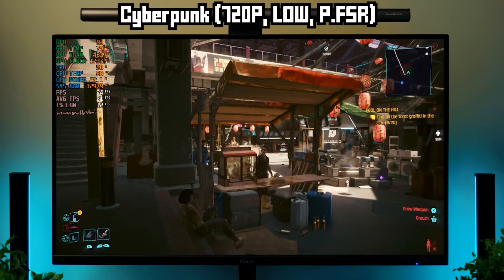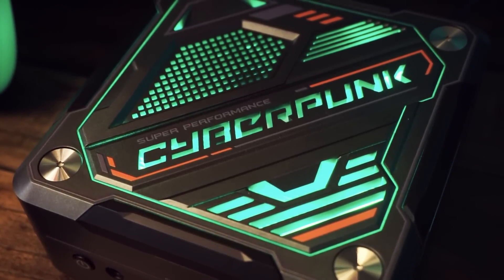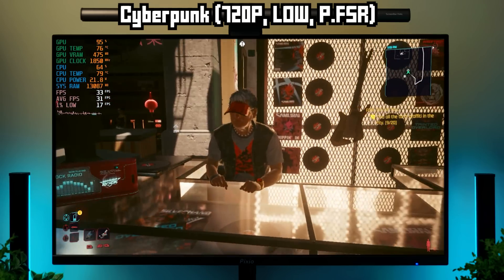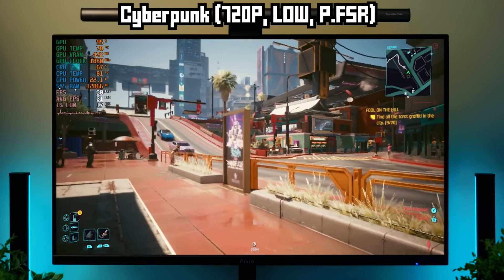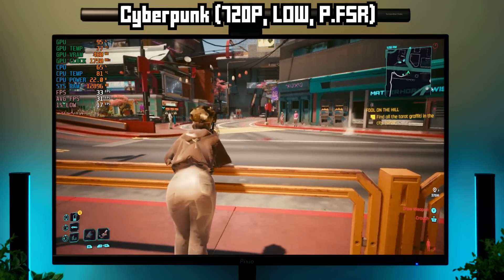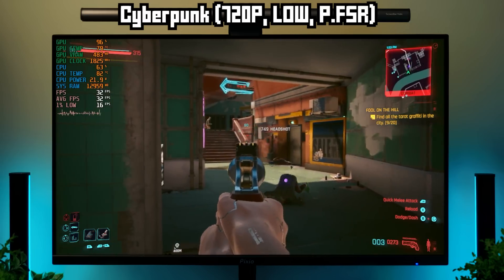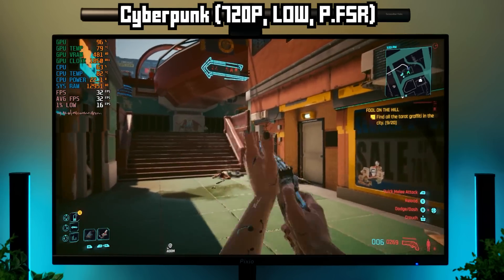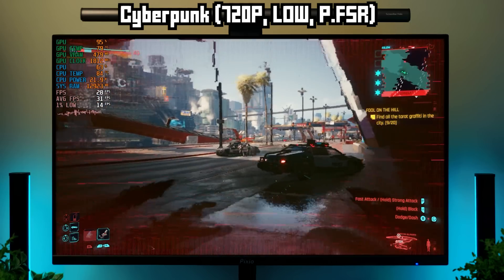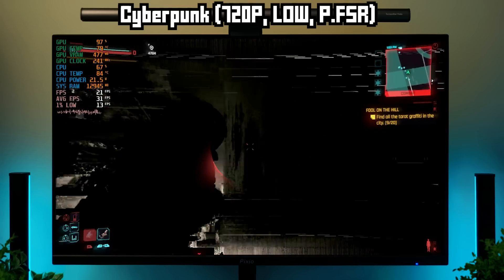And finally, the guest of honor — this PC says Cyberpunk right on the case. And no, I'm not going to give this a pass. At 720p, low settings, with Performance FSR, the game looks bad and it's not playing well either — 30 FPS average but 1% lows around 16 FPS. Since it's a first-person shooter where you need to aim and track targets, and considering it's a graphically impressive sightseeing game, why would you want to play this on this machine? Let this be a lesson: don't judge a book by its cover. If the cover says Cyberpunk, that doesn't mean Cyberpunk.